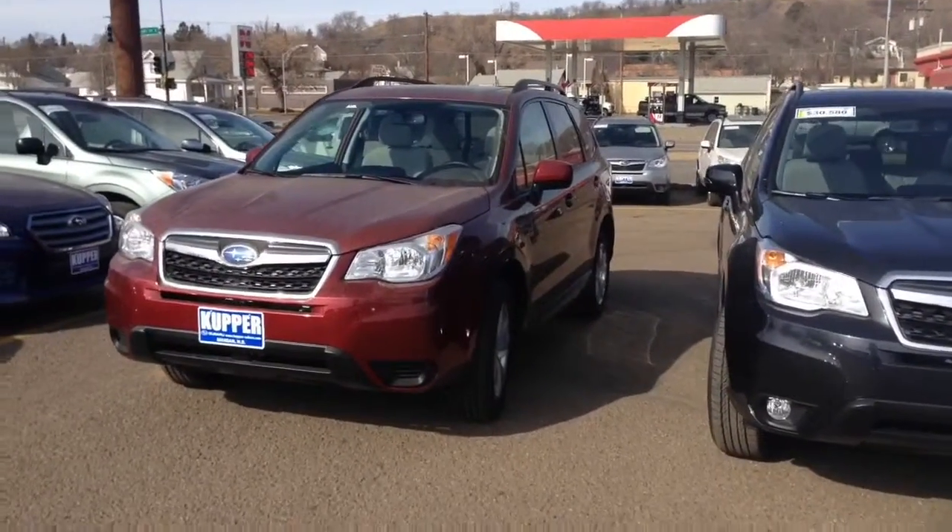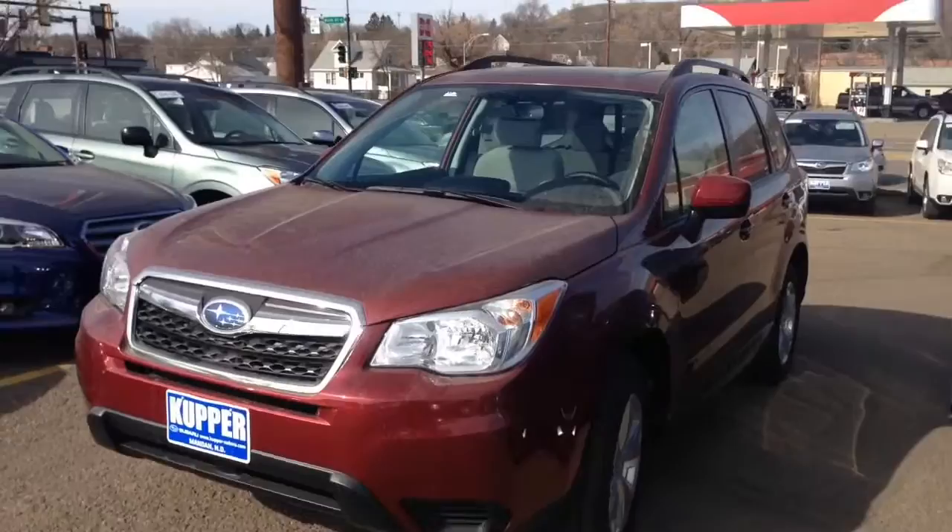Hey Roger, Allison here at Cooper Subaru. We just talked on the phone about the 2016 Subaru Forester.